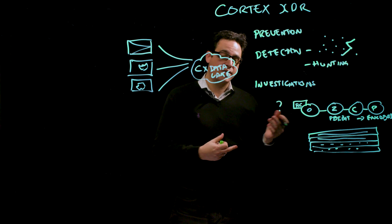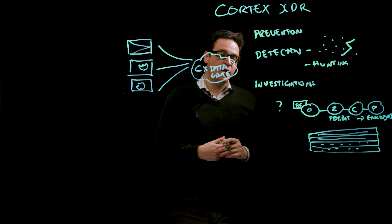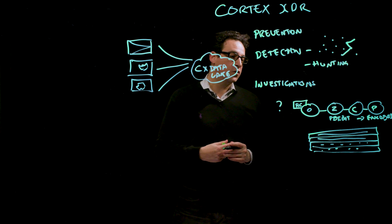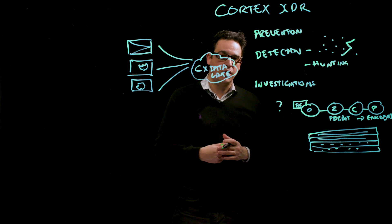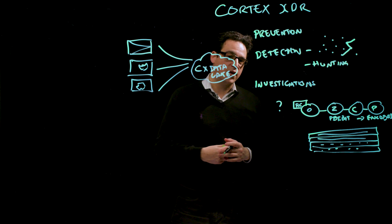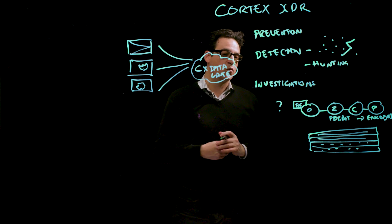Once this investigation has been escalated, a security analyst or an incident responder can actually look at the forensic detail to determine the actions that need to happen next. This includes things like isolating an endpoint or killing a process, as well as several additional commands needed in the incident response process.